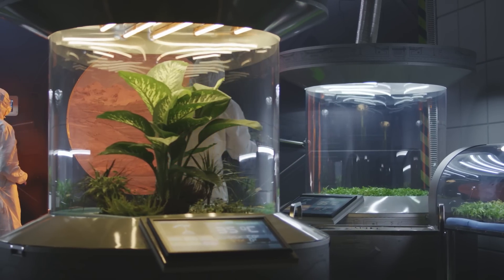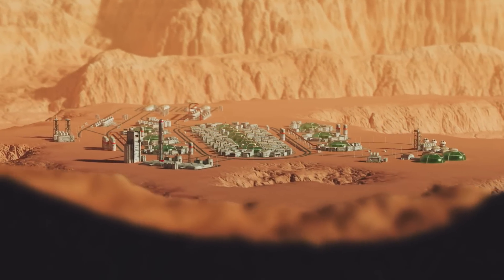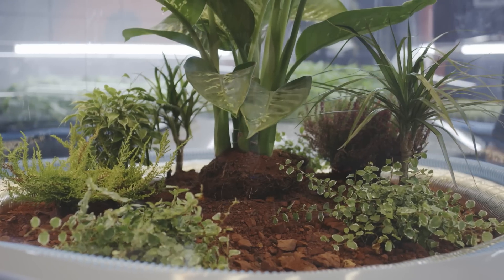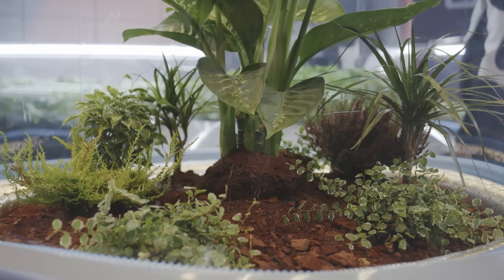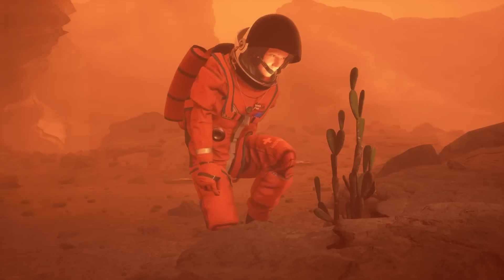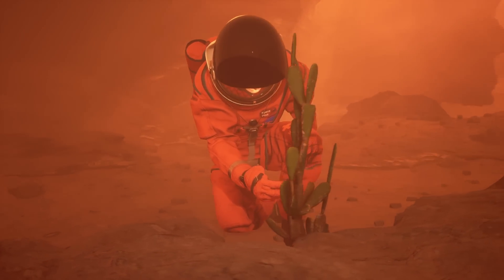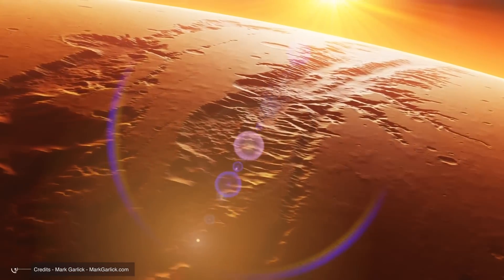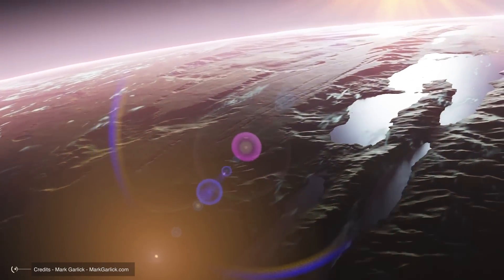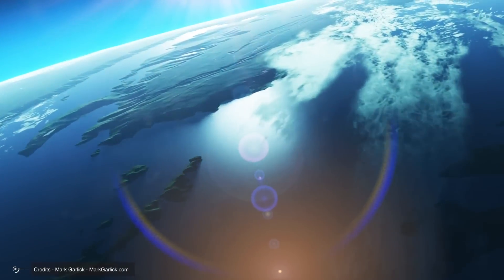Meanwhile, back on Mars, things are blooming — literally. Massive greenhouses perched over melted ice lakes near the equator burst with grasslands and woody plants, churning out oxygen and slowly pumping life into the Martian air. Wild grass strands have even been spotted sprouting on the Martian surface. It's a day of triumph and discovery, where every blade of grass marks a step closer to turning Mars from a red dot in the sky into a second home under the stars.